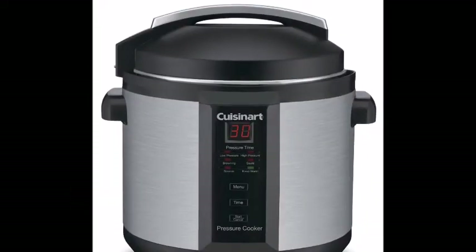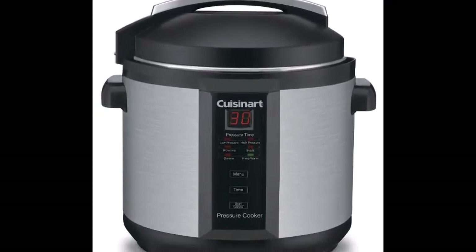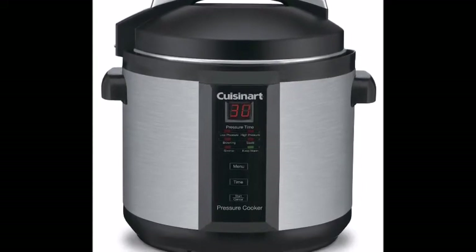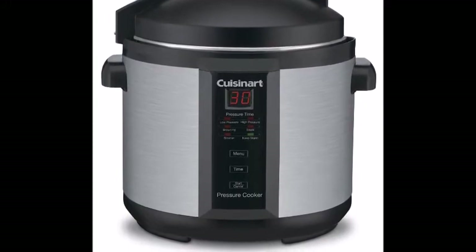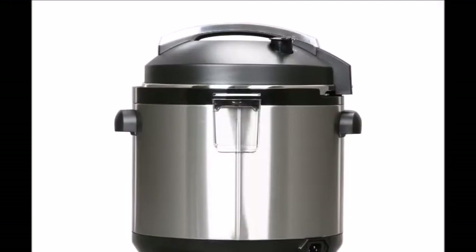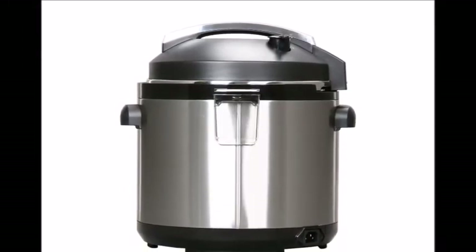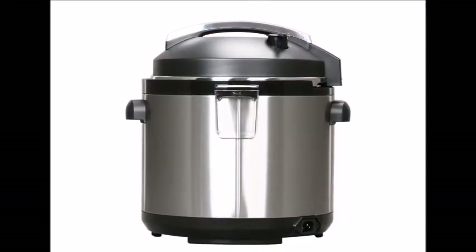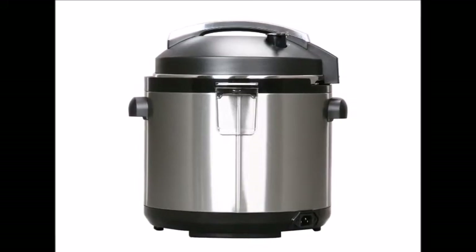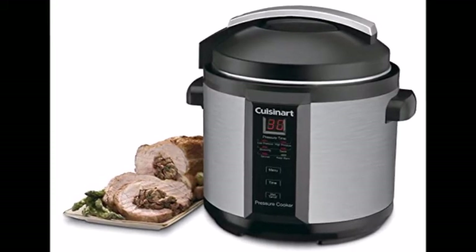The second product is the pressure cooker by Cuisinart CPC-600. It is a six-quart cooker, which is average across the board, and comes with a three-year warranty — much longer than the one or two years most other brands offer. It features multiple cook settings: standard, high pressure, low pressure, browning, sauté, simmer, and keep warm.